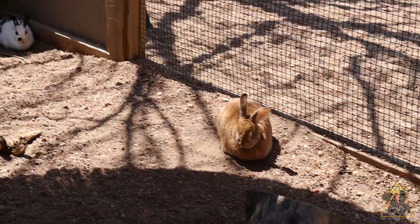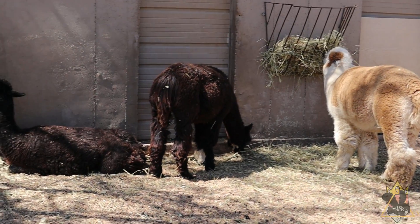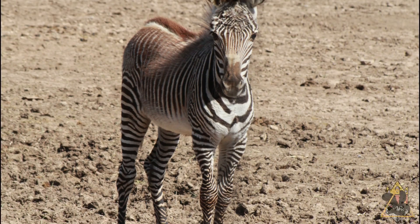Around the children's zoo and camels, nothing has really changed. However, if you go to the zebras, there was a new face walking around.